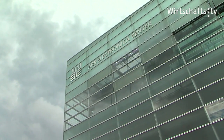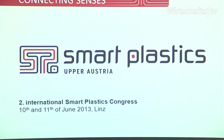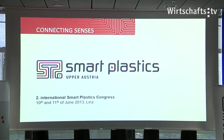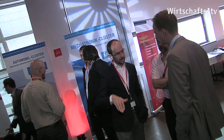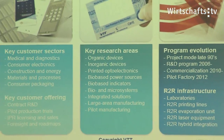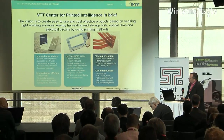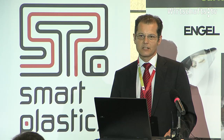Under the motto 'plastics meets electronics,' the International Smart Plastics Congress was held in June in Linz. National and international experts discussed the latest developments of intelligent plastics. Companies interested in applications and solutions in this area are supported by the Smart Plastics Initiative.